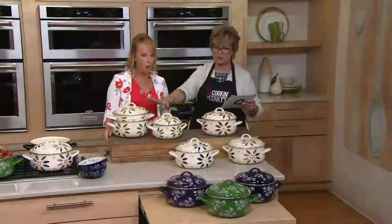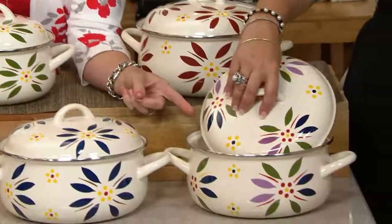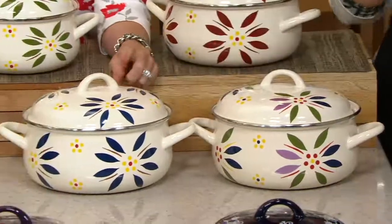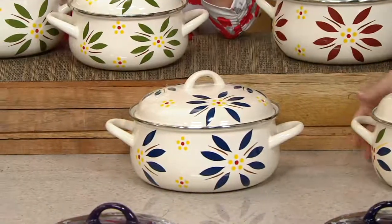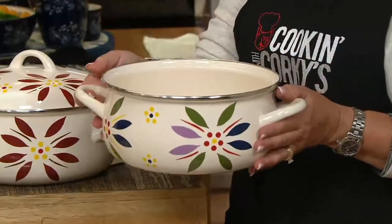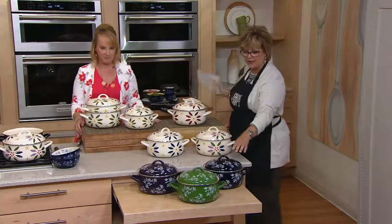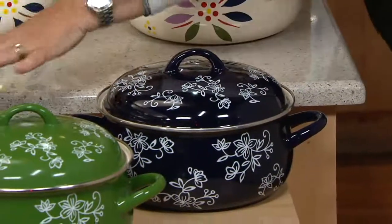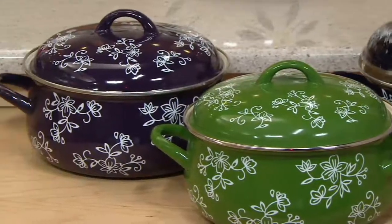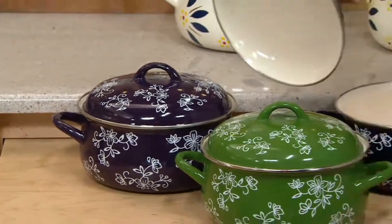We have colors in the Old World pattern: green, cranberry, and confetti — you would totally leave that out on your kitchen stovetop year-round. Down here we have the Floral Lace in the remaining colors: blue, green, and eggplant purple. Don't wait on the blue — it's very limited. On the inside, they're all this creamy white color.